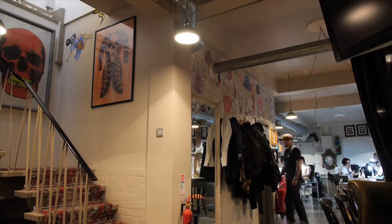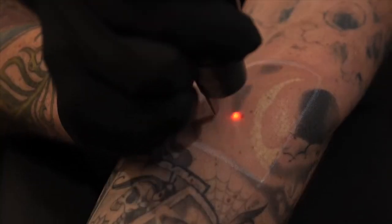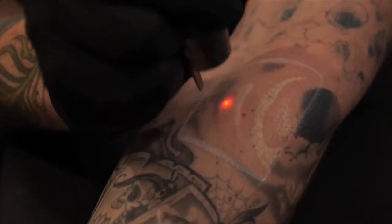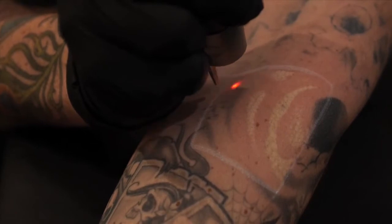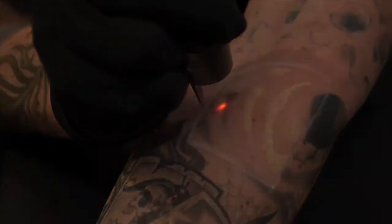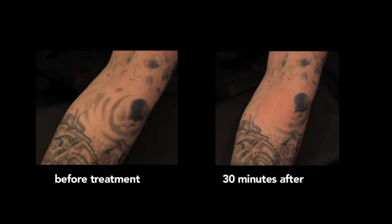The benefits of the PicoSure are that it's reducing the amount of sessions that people need, and it's also very good on blacks, blues, purples, and greens. Up until now those colors have been very difficult to get rid of, but with the PicoSure you're only looking at a few treatments to reduce or completely remove them, meaning you don't have to deal with all that mental aggravation and the healing process too often. The PicoSure is a generational leap in tattoo removal technology and we believe in bringing our customers the very best.